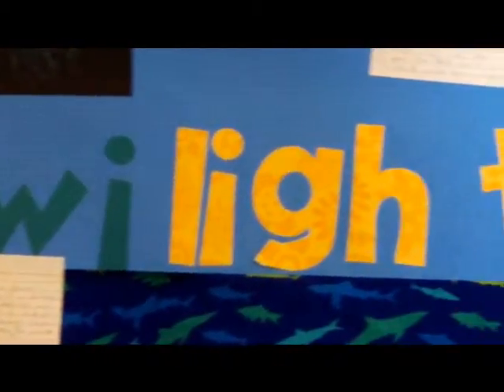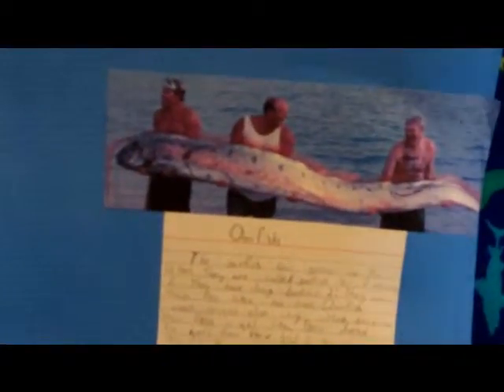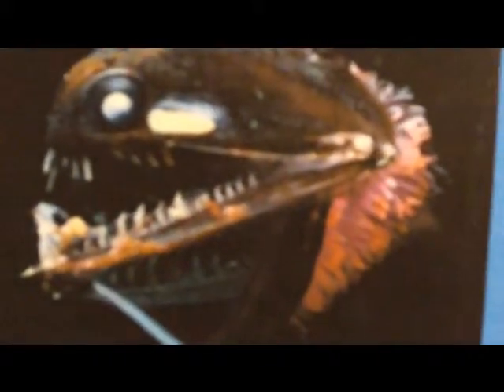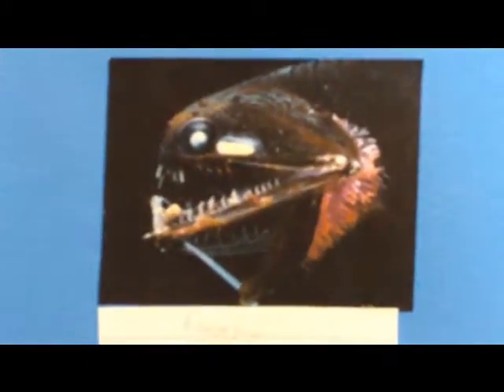I'm going to tell you all about the twilight zone now. The twilight zone is also known as the dysphoric zone, which means poorly lit in Greek. This middle layer stretches from about 660 feet to 3,300 feet. This zone is dark blue or black. No plants live here because there's not enough light to create photosynthesis. The water is cold and has very high pressure. Most animals that live here have big eyes or giant teeth so they can see in the water. Most of them also are small and have sharp teeth. Many fish are bioluminescent, which means they can create their own light.